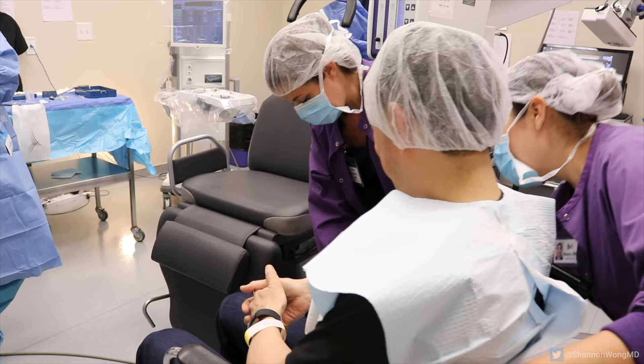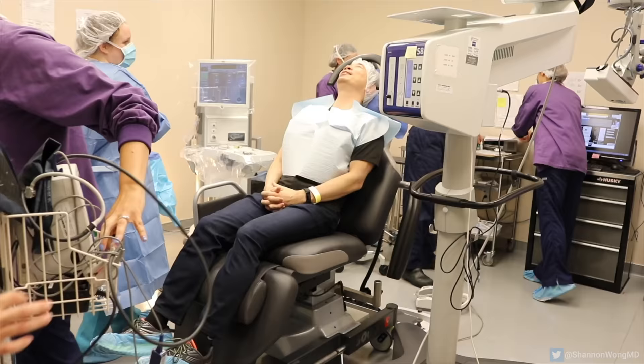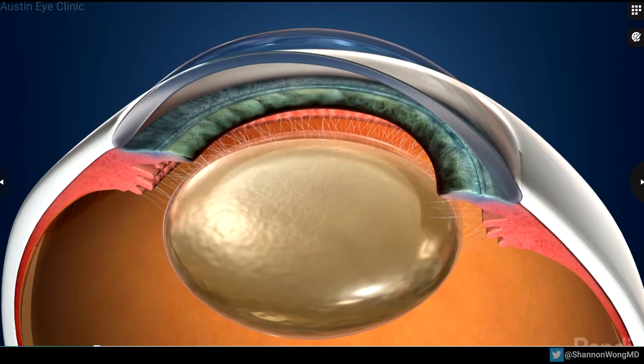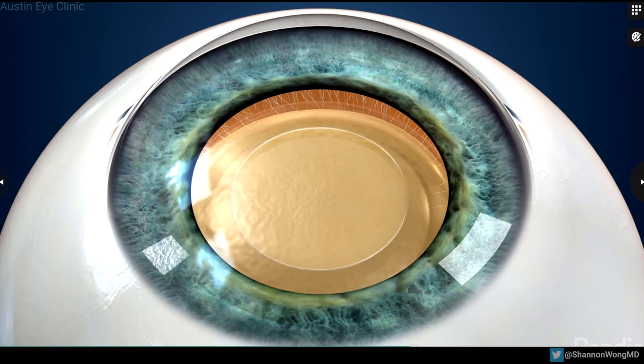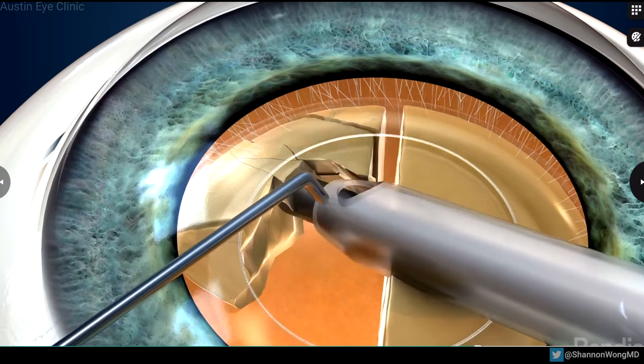Your procedure will be performed in our outpatient surgical center. One hour before your surgery, you will receive a Valium pill to help you feel more relaxed. Your eye will be completely numbed with local anesthetic eye drops. Then a small incision is made to allow access to the lens. Next, a circular opening is created in the capsular membrane that surrounds the natural lens to provide access to remove the lens. Then, using an ultrasonic instrument, the lens is gently broken apart and removed from the eye.